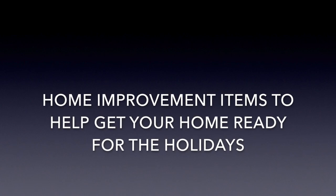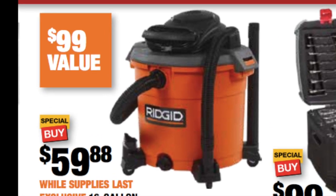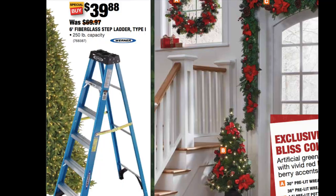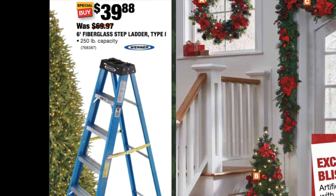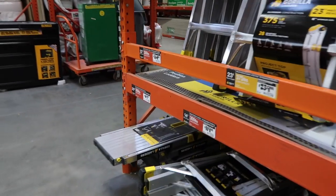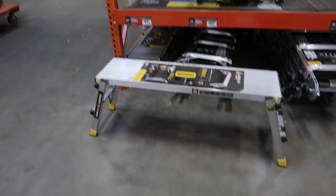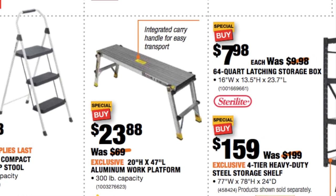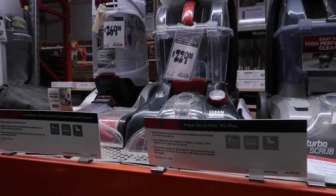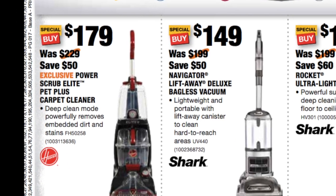Now I want to show you some home improvement items to help get your home ready for the holidays. From RIDGID for $59.88, it's a 16-gallon 5-horsepower wet-dry vac. And this ladder — a Type 1 by Warner, 6-foot stepladder for $39.88 — is going to help you decorate your Christmas tree or do other work. And this Gorilla Work Platform is very lightweight and really comes in handy, especially when you're painting walls and trying to get up near the ceiling — it's $23.88, a 20-inch by 47-inch aluminum work platform. And a great item to clean your house and get the carpets ready is the Hoover Power Scrub Elite Pet Plus Carpet Cleaner — it has a really good rating and is marked at $179.